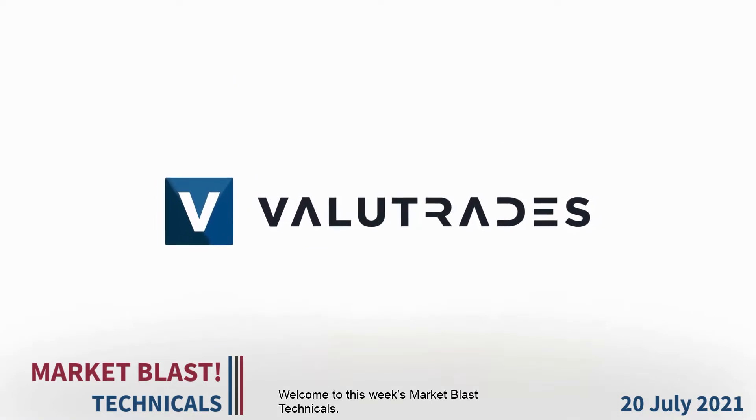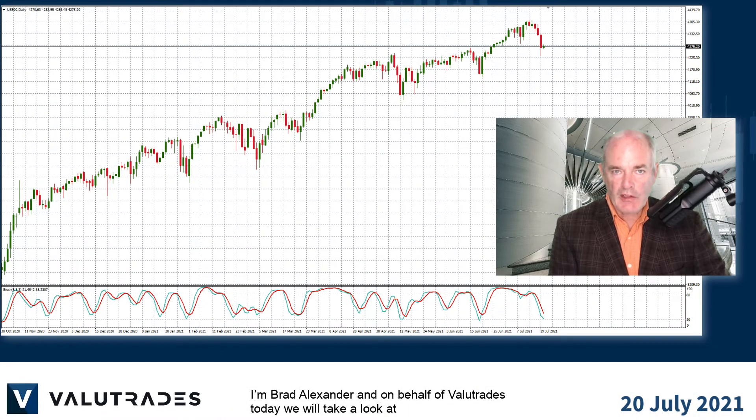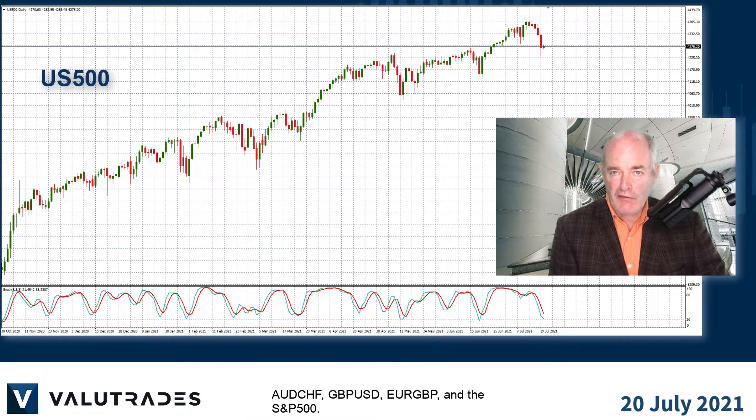Welcome to this week's Market Blast Technicals. I'm Brad Alexander and on behalf of Value Trades, today we will take a look at Aussie Swiss, GBPUSD, EURGBP, and the S&P 500.